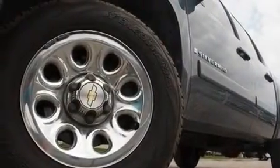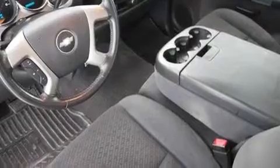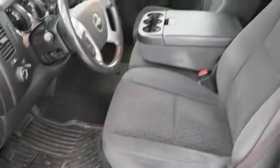Its top features include air conditioning with automatic climate control, cruise control, a lift-assist tailgate, a six-speaker audio system, a leather-wrapped steering wheel, chrome wheels, an illuminated driver-side vanity mirror, a low tire pressure indicator, steering wheel mounted controls, and this vehicle has less than 44,000 miles.